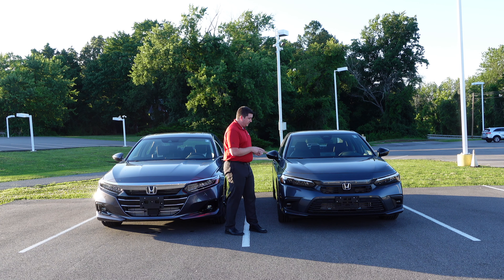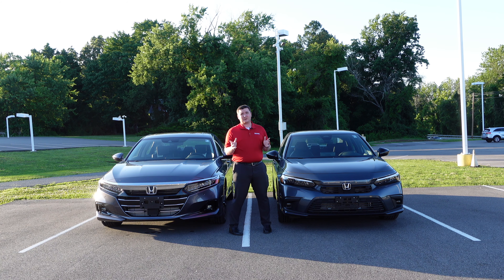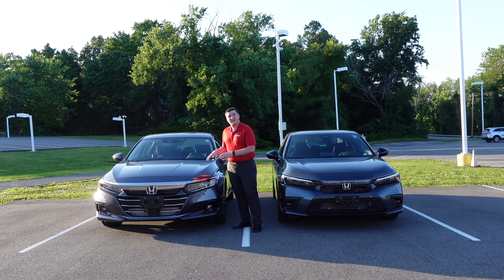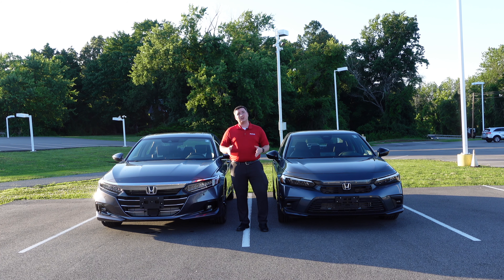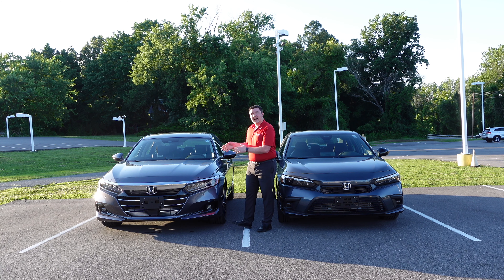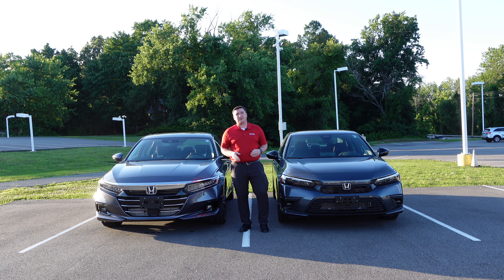All new for 2022, this Honda Civic is completely redesigned, so the natural thing to do is compare it to Honda's other sedan — the 2022 Honda Accord, which is coming up on a redesign for 2023. Let's see which one is the better option for you: the sportier, more compact Civic or the more luxurious, more spacious Accord.